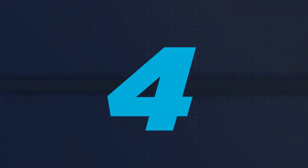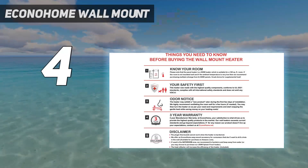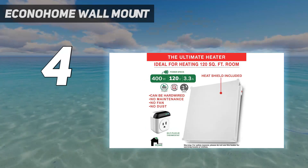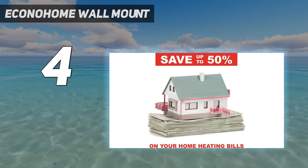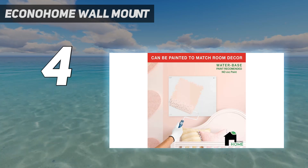Coming in at number 4: the EconoHome wall-mount. The EconoHome space heater is another wall-mounted option that's compatible with most smart home assistants. It works with Google Assistant, Google Nest, Apple HomeKit, Amazon Alexa, IFTTT, and Samsung SmartThings, so you can control your home's heat with your voice.